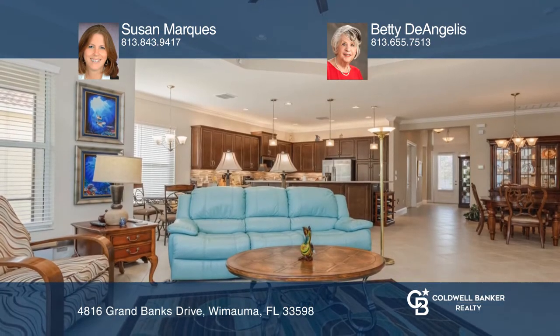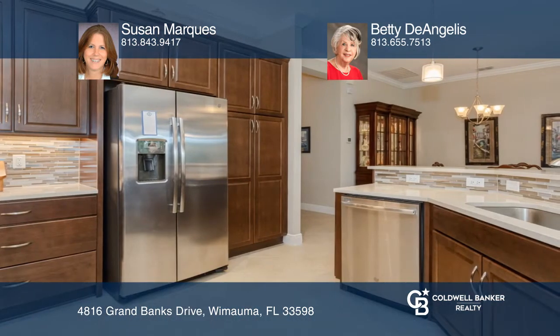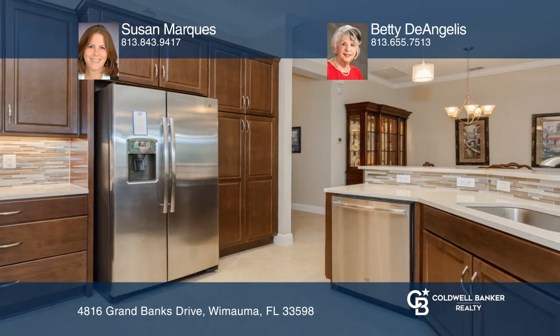Enjoy the open kitchen that features maple raised panel cabinetry and breakfast bar, plus stainless steel appliances and decorator glass backsplash.